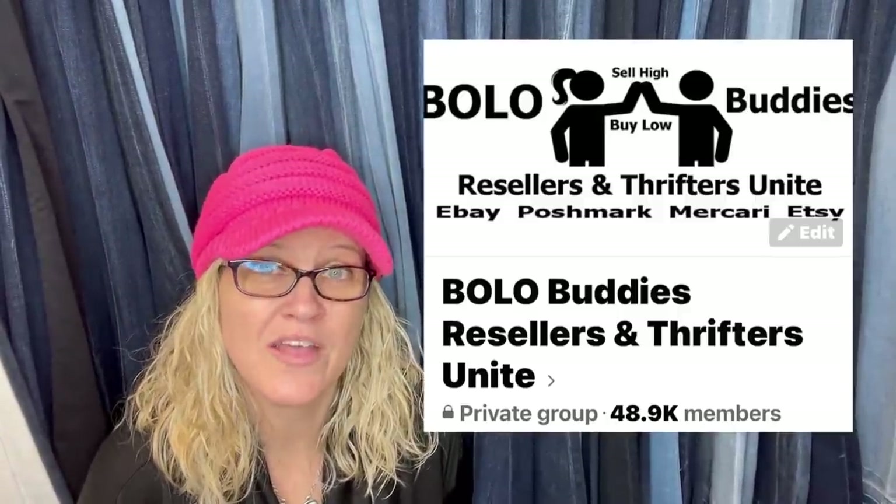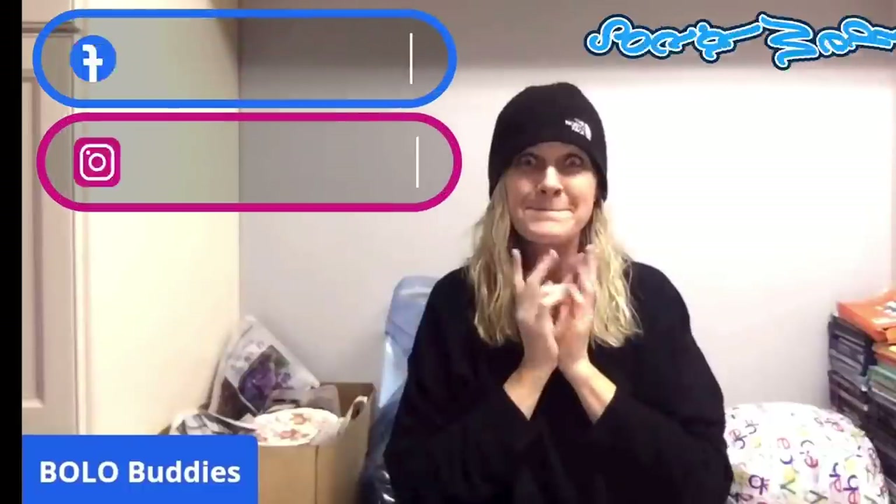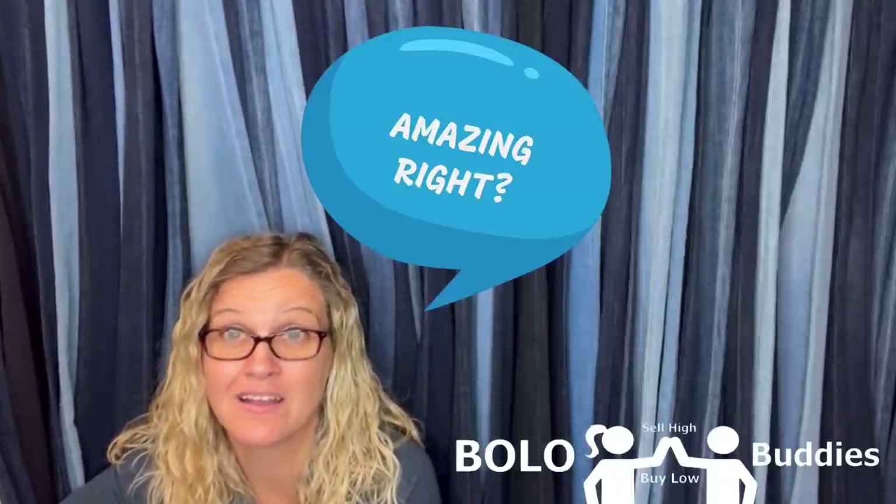I invite everybody in the group to share their Bolo. So far I've been able to get all of the Bolos into a video — if it gets crazy and I get like 500, I'll probably have to narrow it down. Thank you to everyone that has been sharing. If you are a Bolo Buddies member of my YouTube channel, you will get a shout out — I'll pop up your YouTube channel or eBay store and shout you out. Memberships are at the $4.99 level. Otherwise the channel is completely free — if you share in the group, you'll be anonymous unless you're a member.